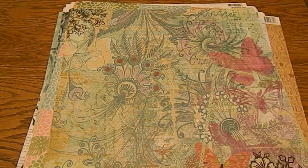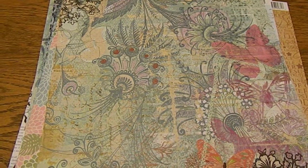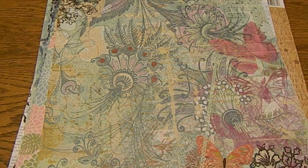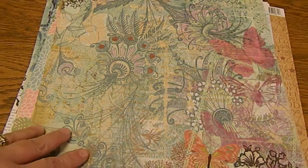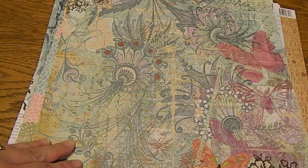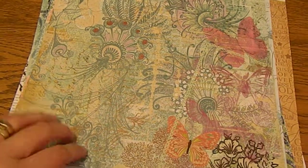Hi guys, I'm back with another Michaels haul. I took advantage of their paper that was on sale six for a dollar, so I'll just quickly show you the 12x12 papers that I got. They're one-sided.